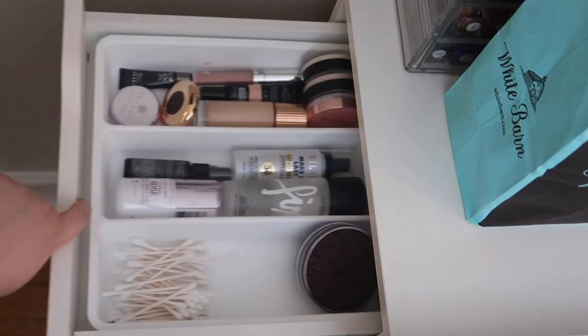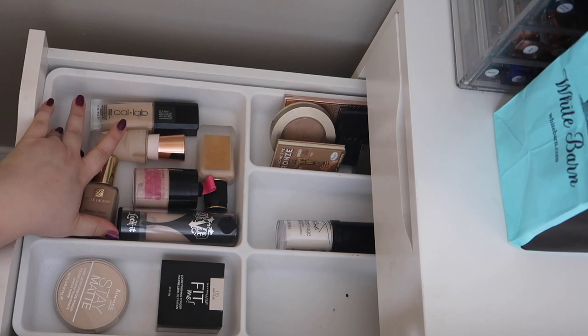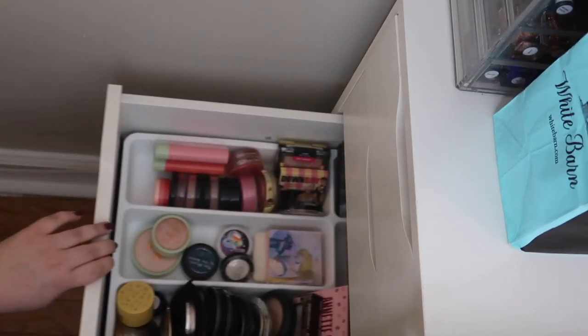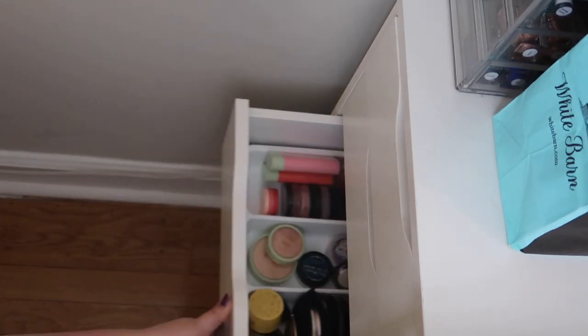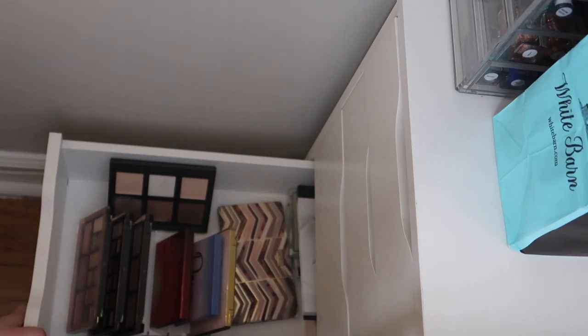I'll give you a quick peek at the Alex drawers. Drawer one has Q-tips, my Color Switch, primers, setting sprays, concealers, and my little poof poofs. Drawer two has foundations, pressed and loose powders, bronzers, and contours. Drawer three has highlighters on one side, blushes on the other, and highlighter palettes and blush palettes in the back. Drawer four has all my face palettes — and I love face palettes, so I've got a bunch. Drawer five is kind of a hodgepodge: backup mascaras, a backup brow gel, empty palettes, a mirror, and random stuff.